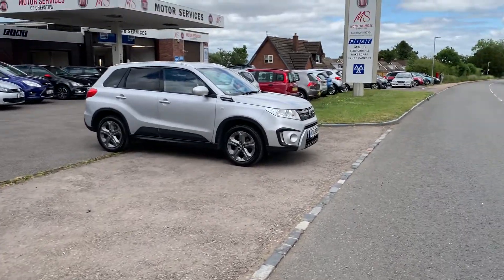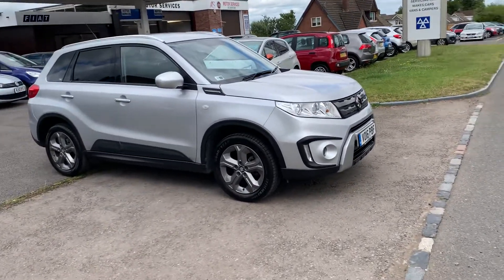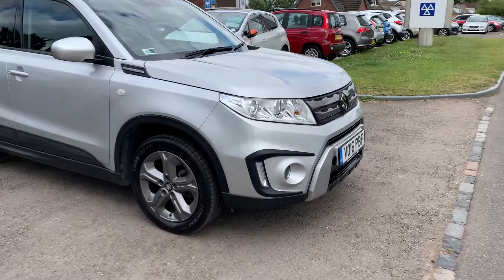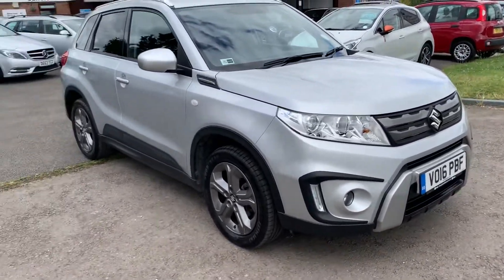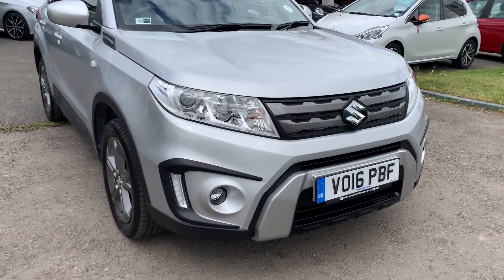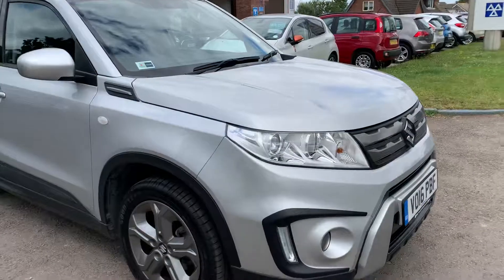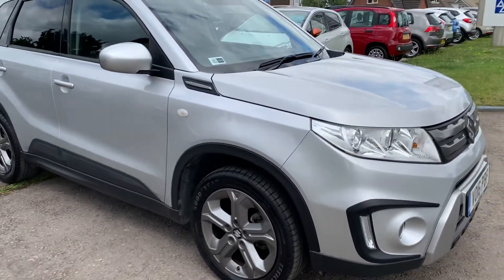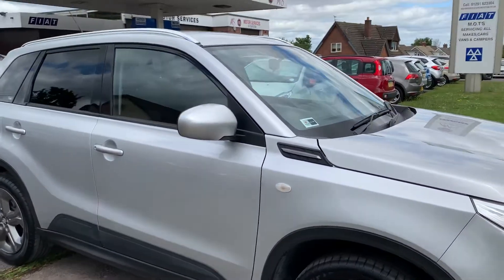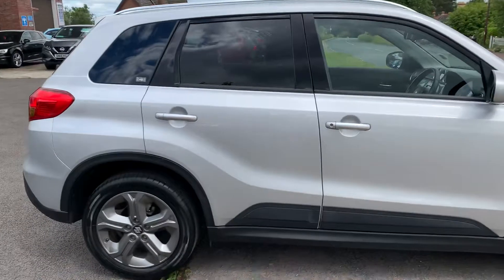Hello and welcome to Motor Services of Jetstone. Today we have this absolutely stunning Suzuki Vitara 1.6 petrol four-cylinder SZT, finished in a lovely metallic silver. The car is in immaculate condition inside and out, with front fog lights, LED running lights, alloy wheels with Goodyear tires all around that look like they've recently been replaced. It's got full service history, remote central locking, and nice privacy glass on the back windows.